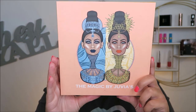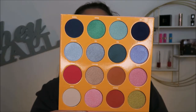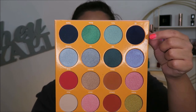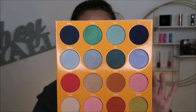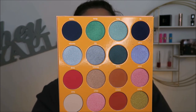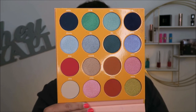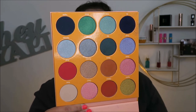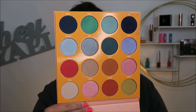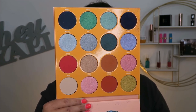This next one is the Juvia's Place Masquerade Mini. I love the pops of blues and purples in this one because I don't have too many of those in my collection, so it really fills that gap. I also love that it has more deep neutral tones instead of the normal transition shades. And I also have the Magic palette — I love that it has a dark navy, not a black. That has been very useful on many occasions. I don't have a dark navy blue in any of my other palettes, so I'll definitely be keeping this one.